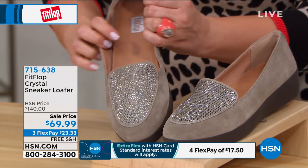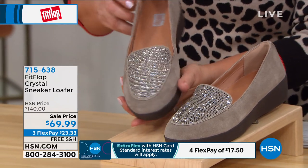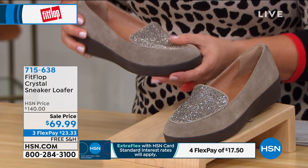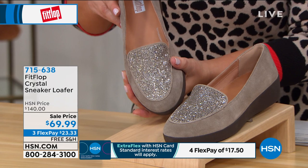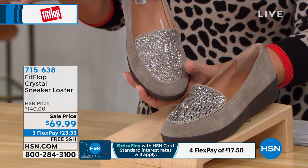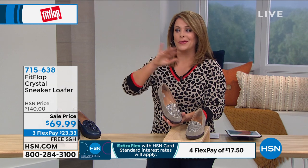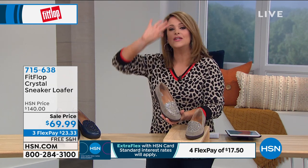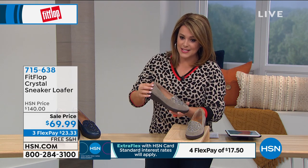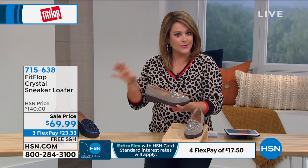These are just comfy — all of that science. If you haven't tried a pair of Fit Flops, what a wonderful opportunity. The HSN price is $140, and it's now half off at $69.99. It's an opportunity — $23 is all you pay right now to get it home. Please remember, extended holiday returns means you don't have to even open the box for months — you have until the end of January to figure out if you're keeping them.